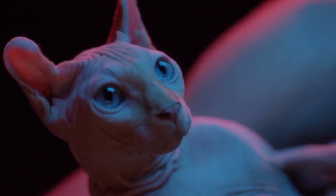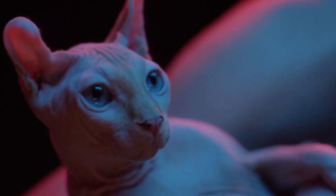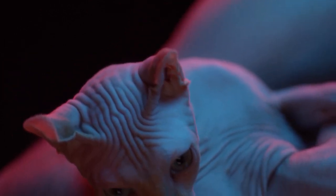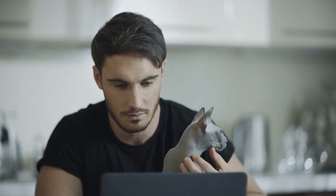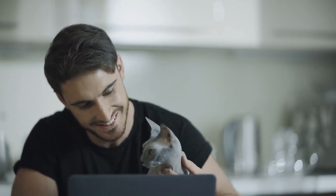It's the hairlessness that primarily marks a Sphinx, with color and pattern lying in the pigmentation patterns of the skin. Color and markings can vary widely and can come in almost any color or pattern, including solid, tabby or tortoiseshell. The Sphinx cat is an energetic, acrobatic performer who loves to show off for attention. She has an unexpected sense of humor that is often at odds with her dour expression.